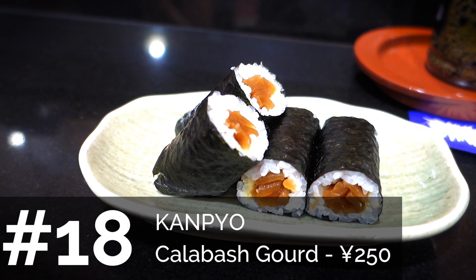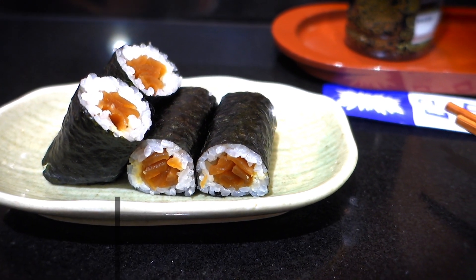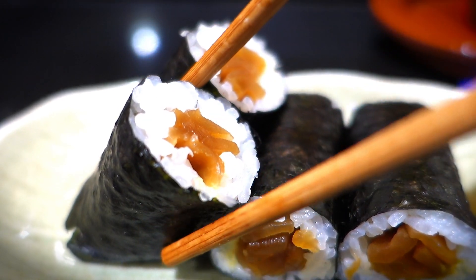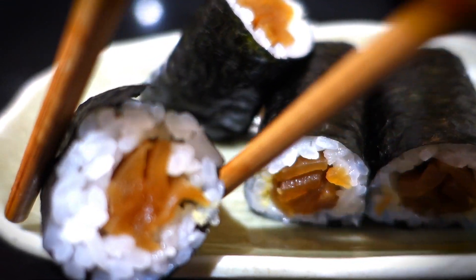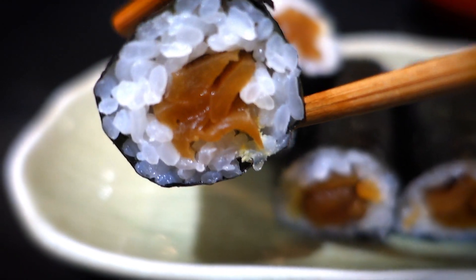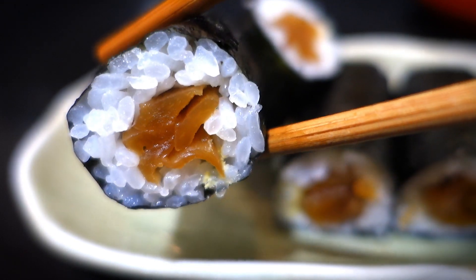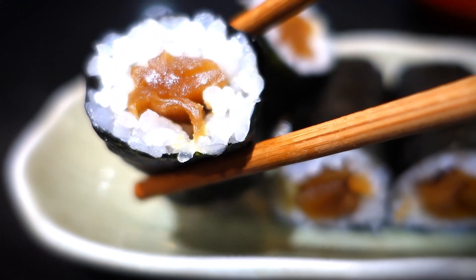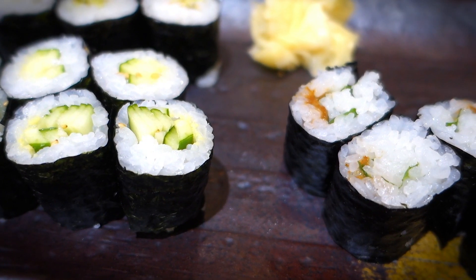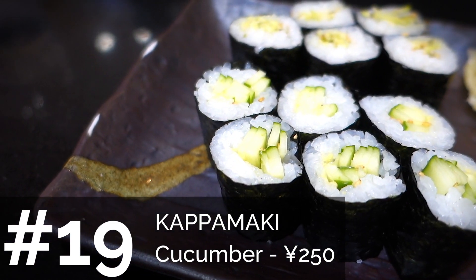Next is kanpyo maki, which is basically dried gourd — sweet, and a vegetable. It's a type that a lot of younger people don't seem to like. Akina likes it, but admits she's never seen me order it on my own. I'll just say it's very reasonably priced and leave it at that.